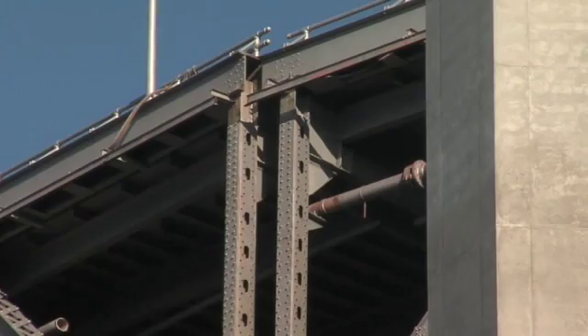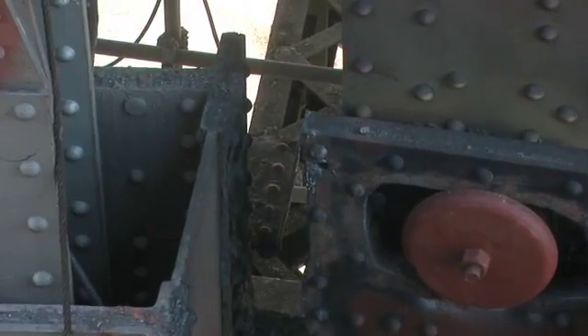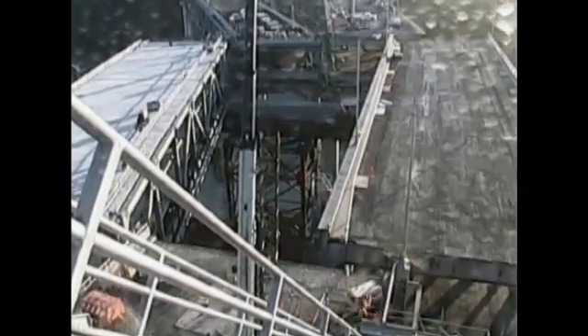Friday, as the sun went down, workers finished cutting the old piece of the bridge and started to slide it out of the way. The move went smoothly, taking less than two hours, and finished just as night fell.